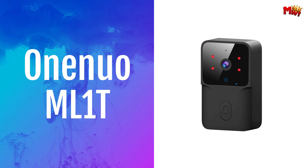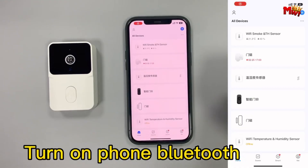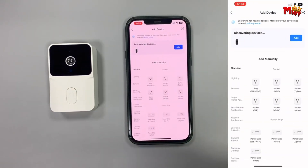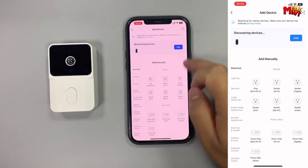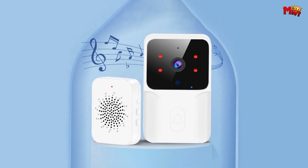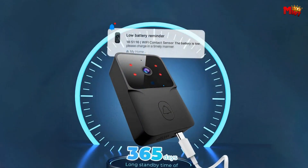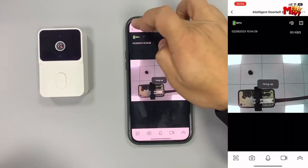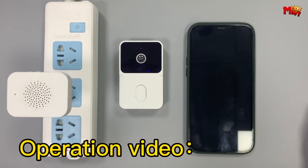OneUO ML1T Video Doorbell. With its no-disassembly cycle charging feature and built-in lithium-ion high-capacity battery, you'll enjoy long standby times without the hassle of frequent charging. Say goodbye to missed visitors — when someone presses the doorbell, you'll instantly receive a notification on your phone, allowing you to enter a video conversation interface right from your fingertips.